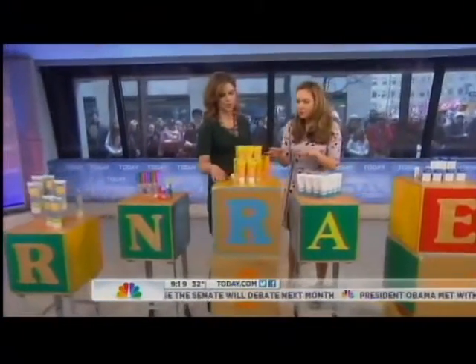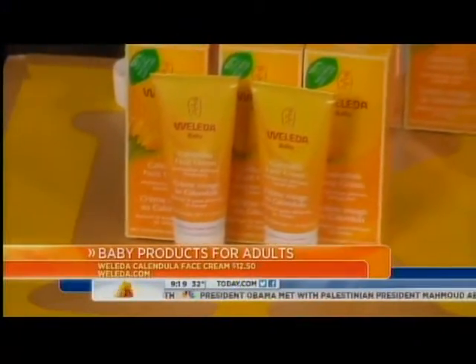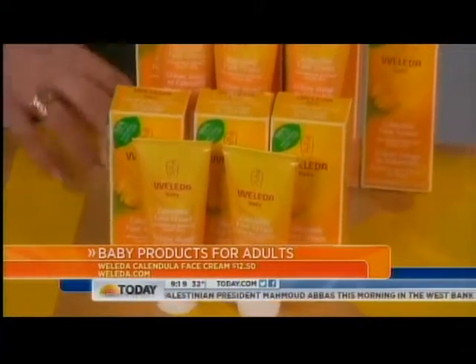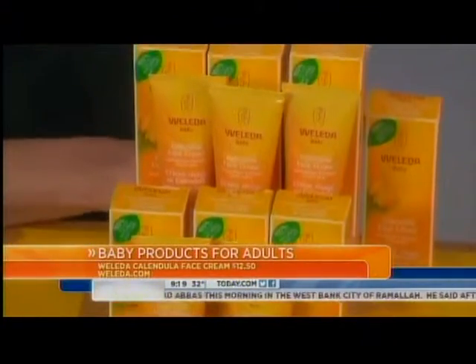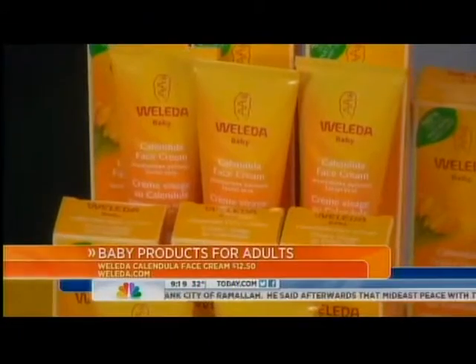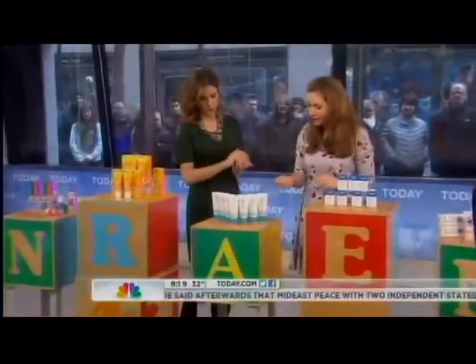This cream by Wolita has calendula in it, which is really soothing. A lot of dermatologists are finding that what ages us is skin irritation, so you want something calming. Many nourishing ointments can be occlusive and clog your skin, but calendula is very soothing and also anti-acne. It smells so fresh, and it's under $13 — you can find it at places like Whole Foods.